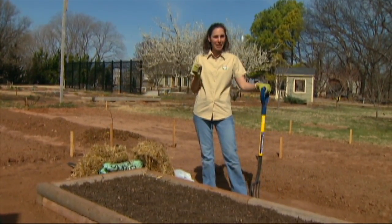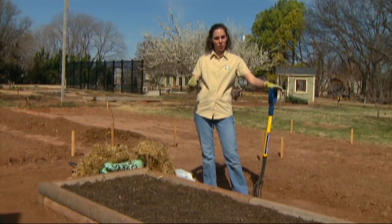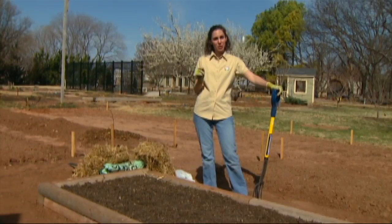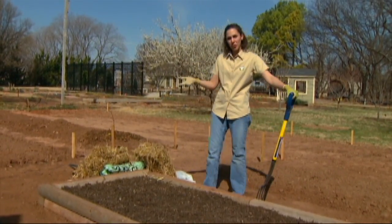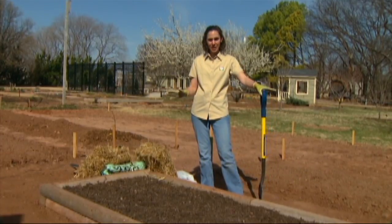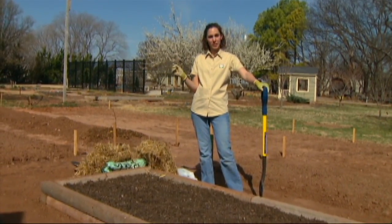They require about an inch of irrigation per week, so you'll have to supplement if there's not adequate rain. When you're choosing your site, be sure that you're located close to a water source. Some other considerations in your site selection are full sun, which would be about six to eight hours of direct sunlight per day.